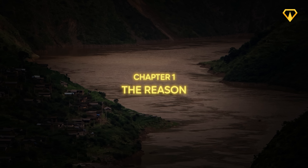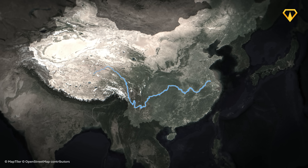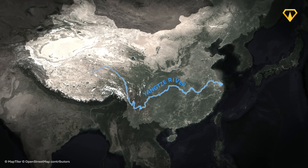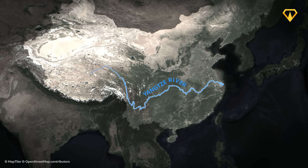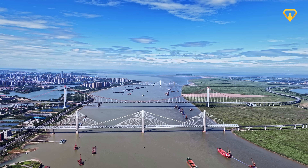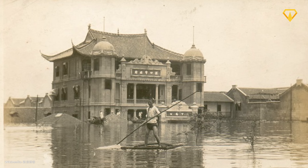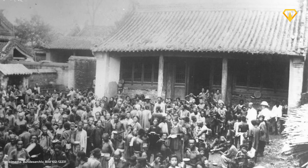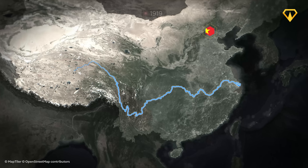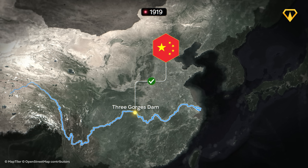The Three Gorges Dam isn't just an engineering flex — it's a solution to one of China's oldest and deadliest problems: the Yangtze River. This massive body of water snakes through the heart of China, all the way from the Tibetan plateau to Shanghai, and it's been essential to the country's agriculture and trade for centuries. But it's also caused catastrophic floods, claiming millions of lives. Chinese leaders long recognized this problem and began contemplating the idea of building a massive dam to control the river in the early 20th century.